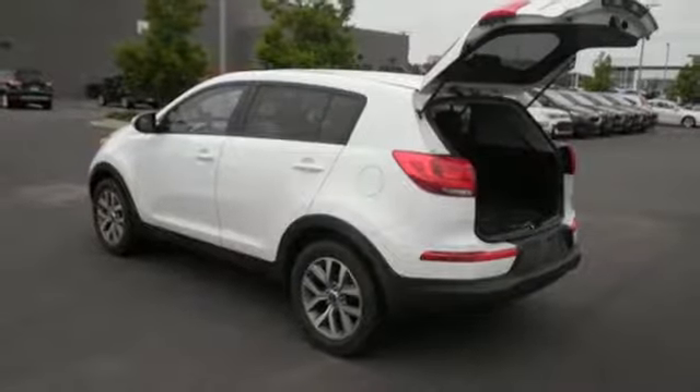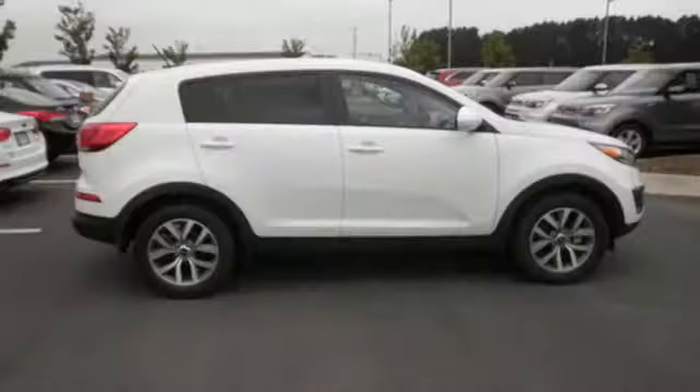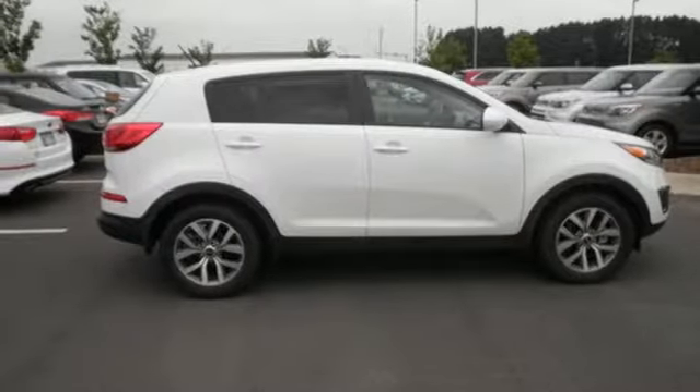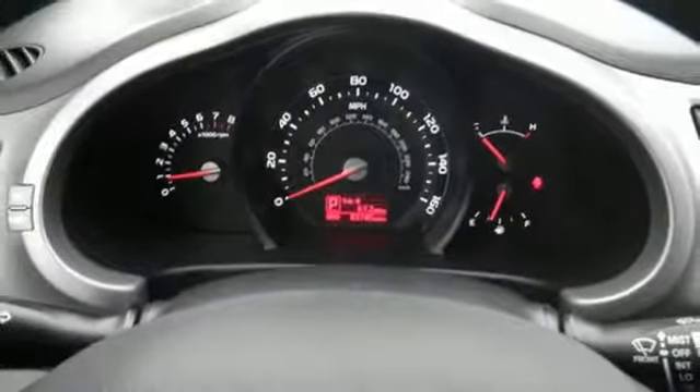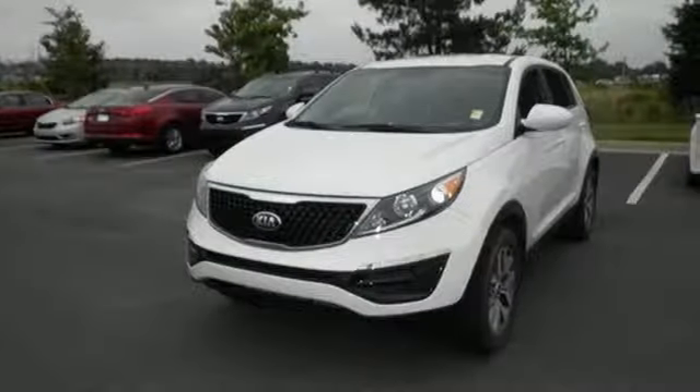Plus, you and your family will stay protected thanks to the brake assist system, multiple airbags, and vehicle stability management. Adventure. Family. Commuting. This Sportage is perfect for whatever lies ahead.